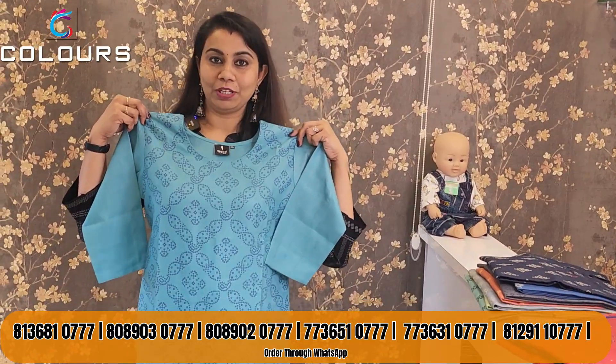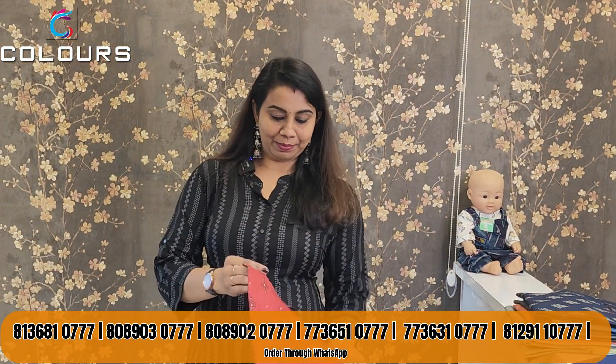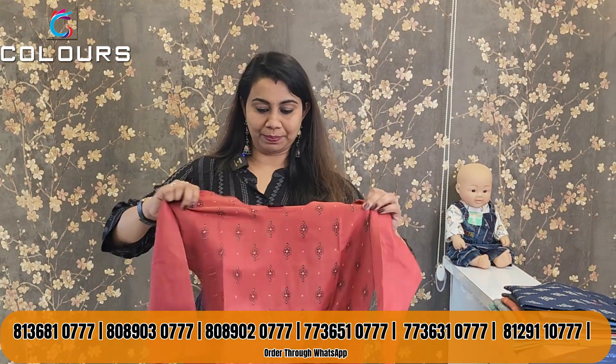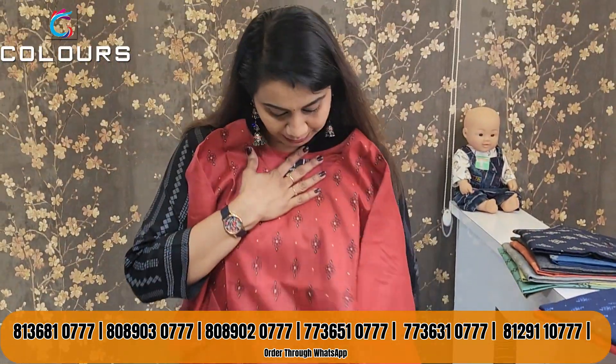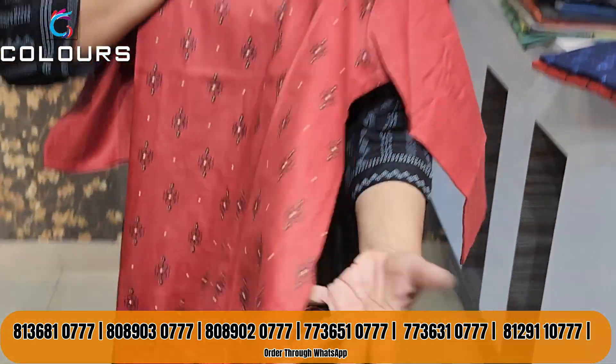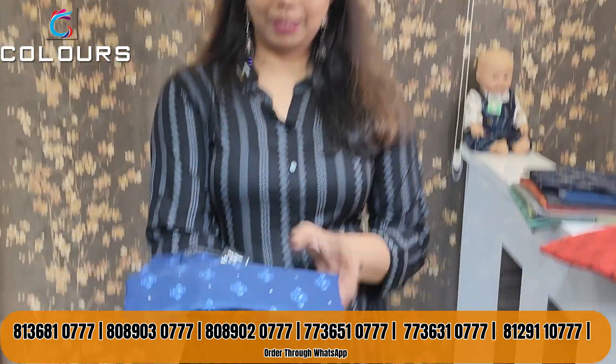The next one is a bantani print in a blue color. It is another type of print. There is also a brick red or maroonish peach shade, a maroon color, a black color, and a pink red.